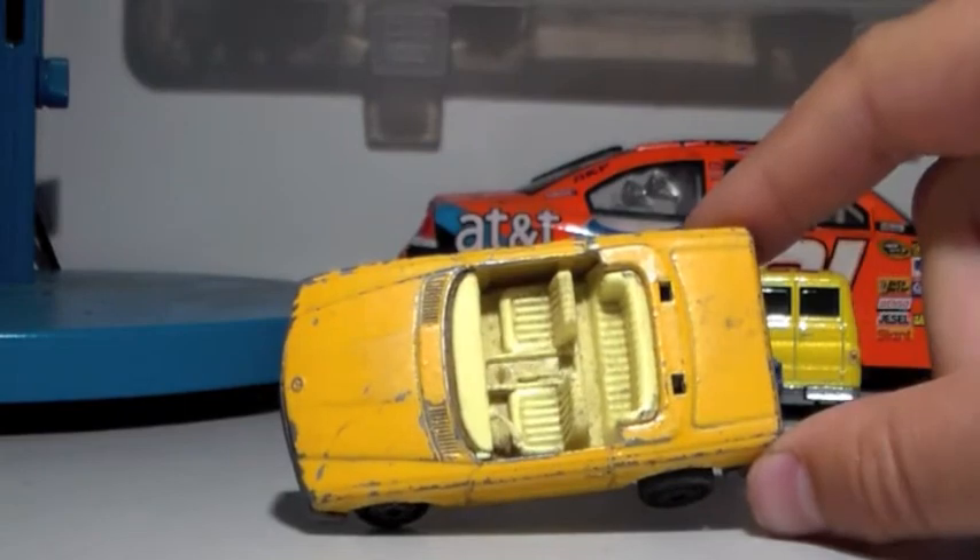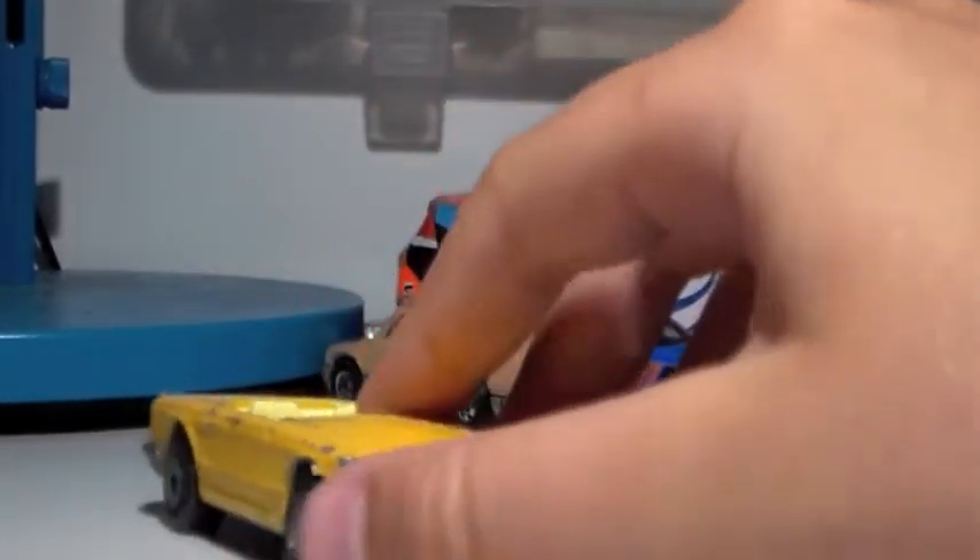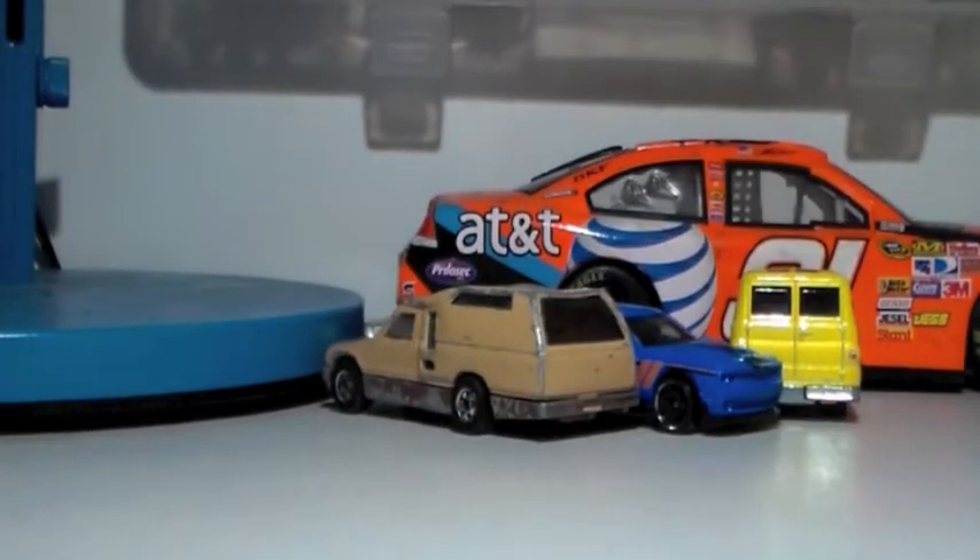I also got this old Matchbox — it's missing basically the whole top piece, so it's really beat up. My mom found these at a house sale on the way back and mailed them to me while I was at camp, which was super cool.